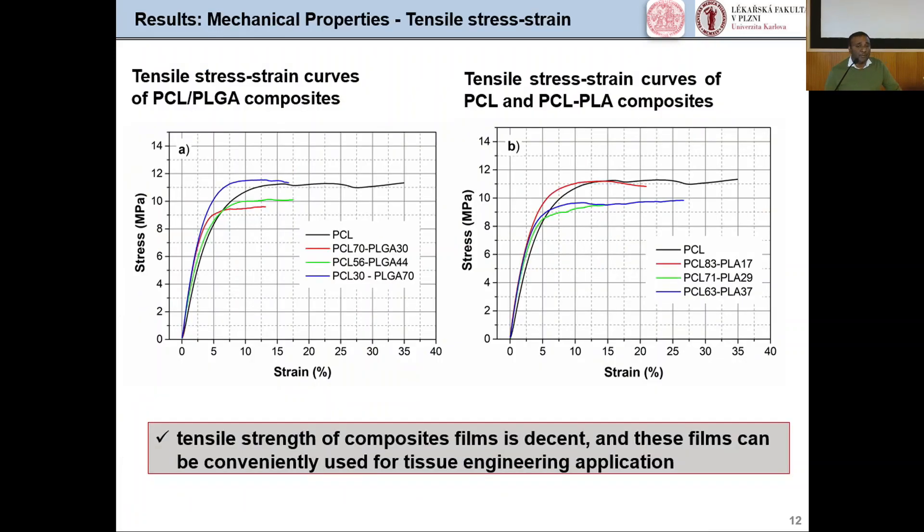I would like to present some important findings from our project. Mechanical properties are very important in tissue engineering to assess scaffold utility — improper properties or internal strain can lead to damage of inner tissue parts. The tensile strain curves of PCL/PLA composites show that PCL has a strain of 35% and stress of 11 MPa. The composite films showed a decline, concluding that the tensile strength of composite films is decent and these films can be conveniently used for tissue engineering applications.